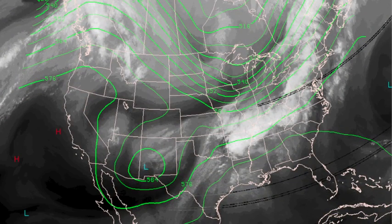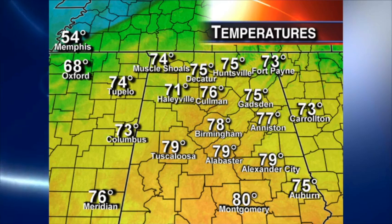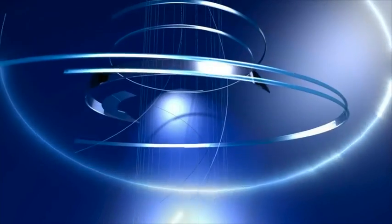Water vapor satellite view: got a cold trough north of us and an upper low over New Mexico. The cold trough to the north is pushing a cold front down this way, and that's going to bring colder air tomorrow and a chance of showers and maybe some thunder. But out ahead of that, it looks good — temperatures are as warm as 80 degrees at Montgomery, Birmingham 78.